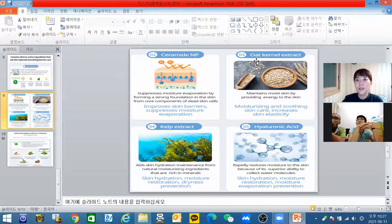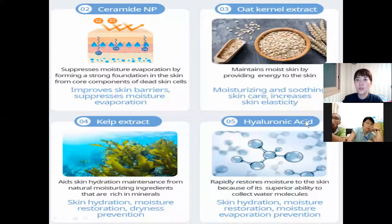Oat kernel extract — oat kernel is good for keeping water in our skin for a long time, because oat can absorb water in our skin. So very long-lasting moisturizing in our skin. And it increases skin elasticity.